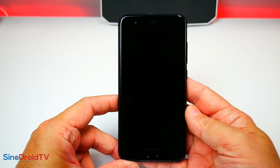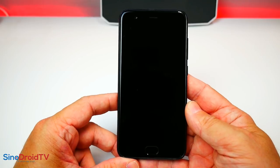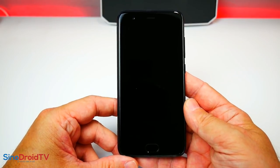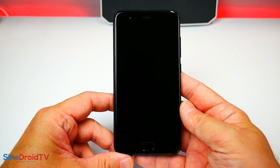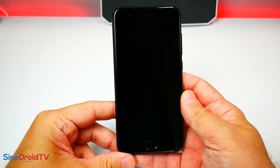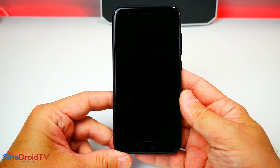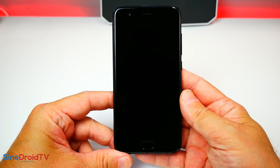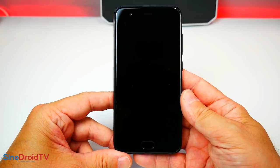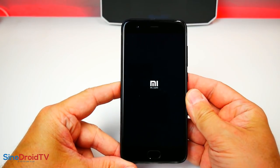Alors ce Xiaomi Mi6, que vaut-il d'après vous ? Est-ce que c'est vraiment le haut de gamme tant attendu ? Il semblerait qu'en termes de finition, puisque certaines vidéos circulent sur des tests de pliage, de rayures et autres, montrent qu'il est largement au-dessus du Mi5. Sa double caméra permet de zoomer et d'avoir une excellente qualité de photo, même en zoomant. Pour le CPU, on sait que c'est du Snapdragon 835, donc les performances sont bien présentes. Il nous faut l'allumer bien entendu.